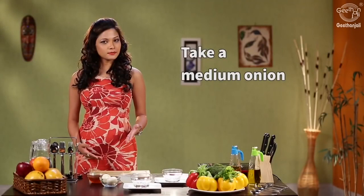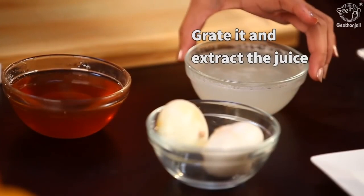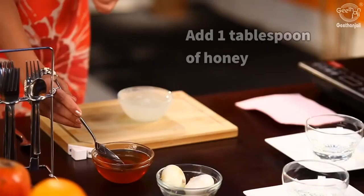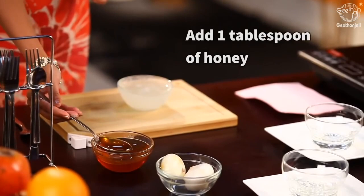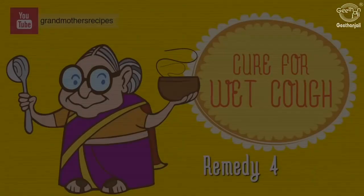Take a medium sized onion, preferably a white onion. Grate it and extract the juice. Add one tablespoon of honey. Leave it for about six hours, then you can have it two to three times daily to help your wet cough.